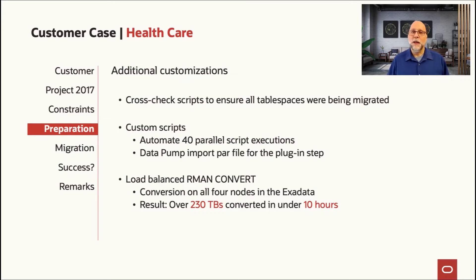This database was exceptionally active — not only was it generating 25 terabytes of redo per day, but new tablespace data files and even new tablespaces were getting created. So during that six-day window for instantiating the level zero backup, we had to account for the fact that a new tablespace might appear before the end of that window. Cross-checks were put in place to make sure any new tablespaces got picked up by the transfer process. There was a lot of custom automation added, and the data pump import parameter file was optimized so that transport data files could be added after the fact if new tablespaces were created.